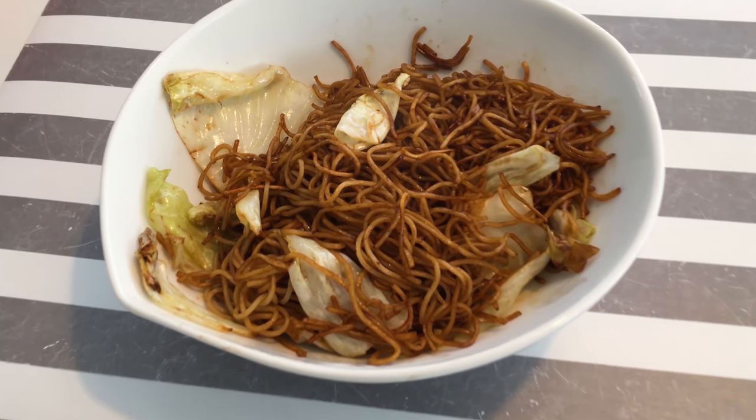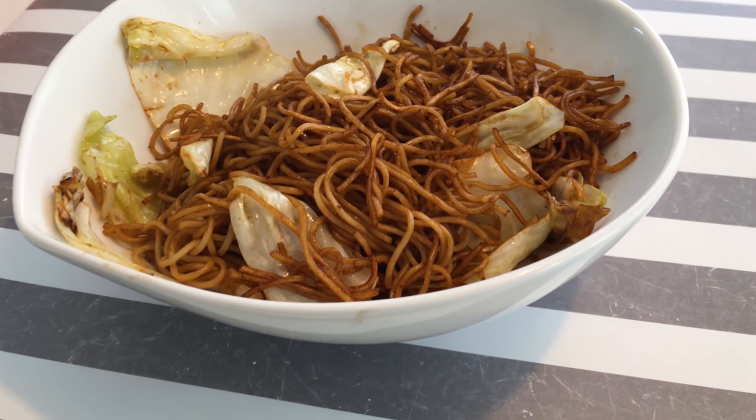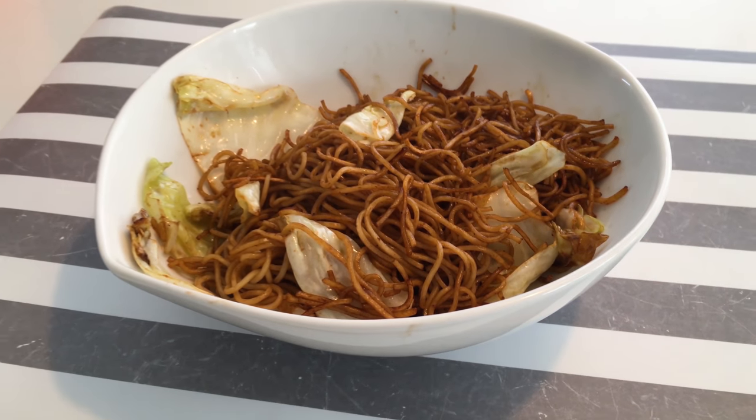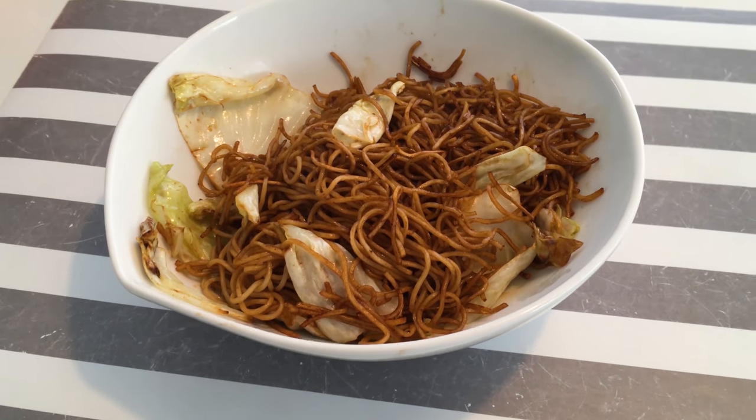If you enjoyed this please check out our other videos exploring food in Japan. Make sure to subscribe so you don't miss out on any of our new content. Thanks for watching. This has been Inside Japan.